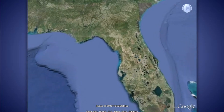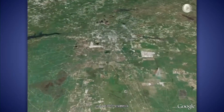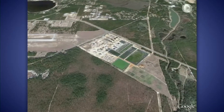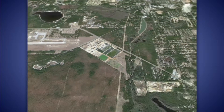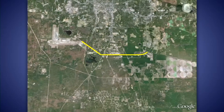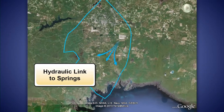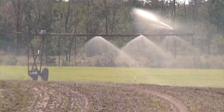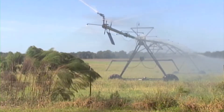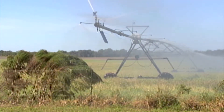A recent USGS study demonstrated a hydraulic link between Wakulla Springs and the effluent spray field of the city's largest wastewater treatment plant, the Thomas P. Smith Water Reclamation Facility. After treatment to secondary effluent standards, all of the wastewater at the plant is pumped to the southeast farm's spray field, where it is used for agricultural irrigation. In order to protect the natural water quality in Wakulla Springs for future generations, the city of Tallahassee has committed to upgrading its wastewater facilities to advance wastewater treatment standards.